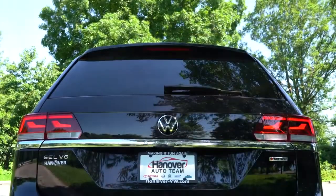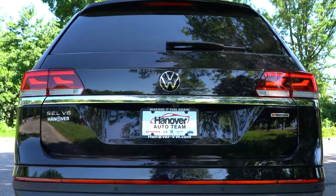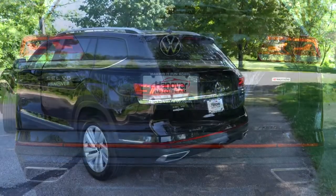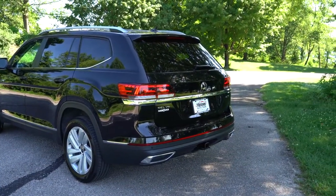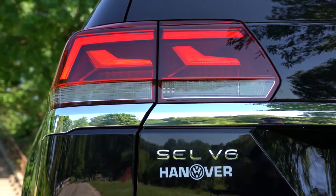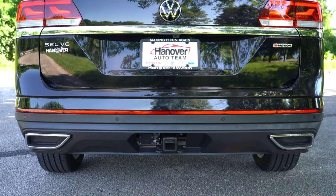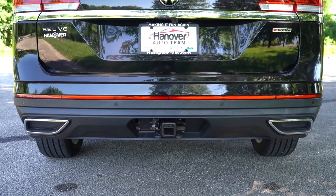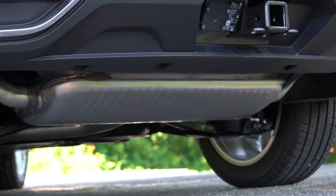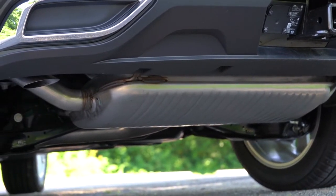Moving to the back, the revised rear end for 2021 is for the better, in my opinion. There's a shark fin antenna up top, a rear spoiler with integrated brake light, rear window wiper, and LED taillights standard across the board. The Atlas lettering is spelled out horizontally on a chrome bar in the back. Volkswagen would make you think there are chrome dual exhaust outlets, but they're actually fake — the real exhaust outlets are tucked away underneath.